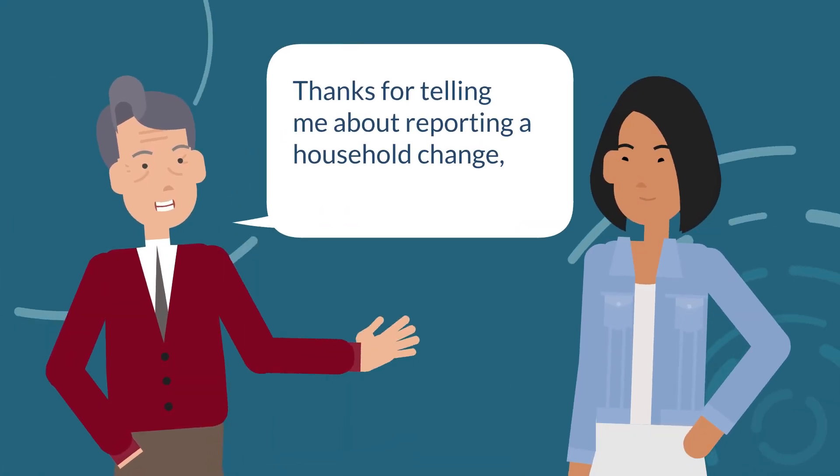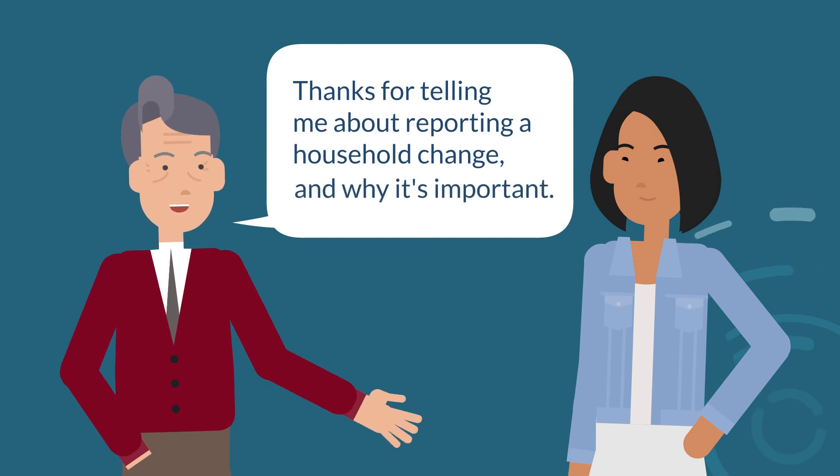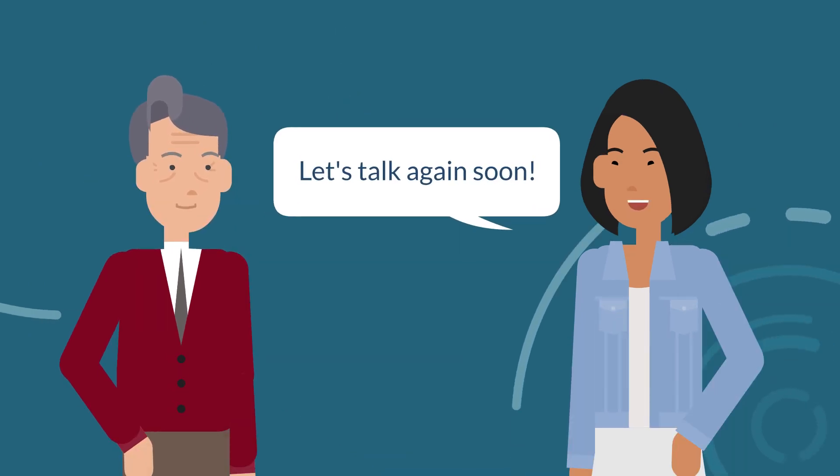Thanks for telling me about reporting a household change and why it's important. You're welcome. Let's talk again soon.